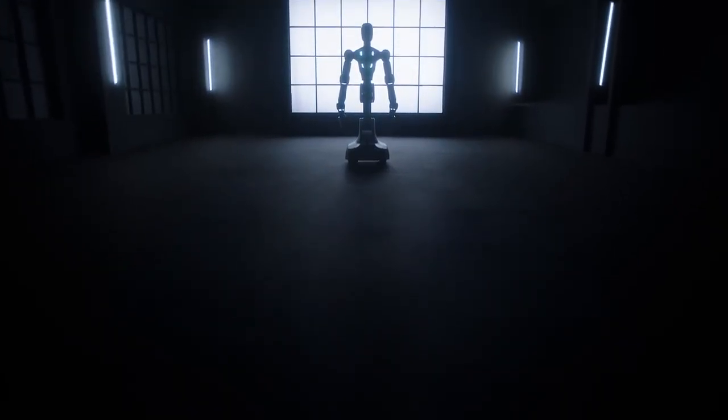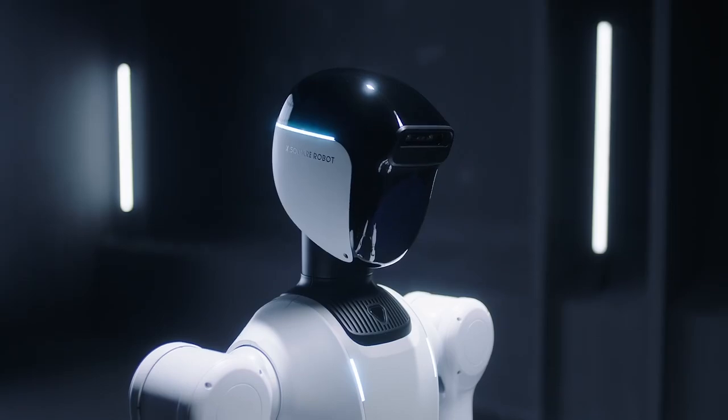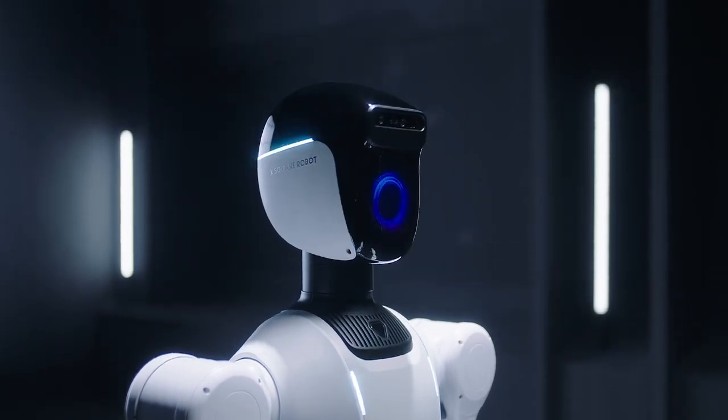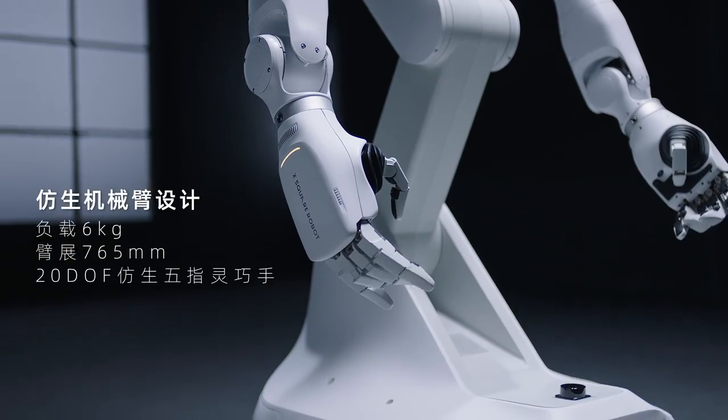In a world where technology is reshaping every moment, one creation stands ready to bridge the gap between people and machines. Meet Quanta 2, XSquare's next-generation humanoid robot.